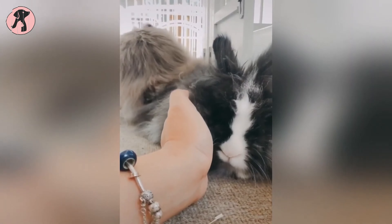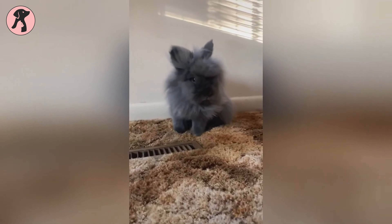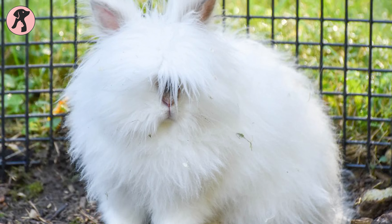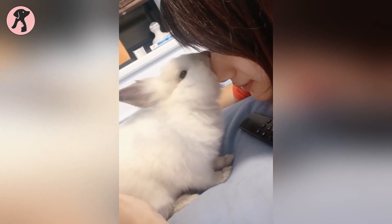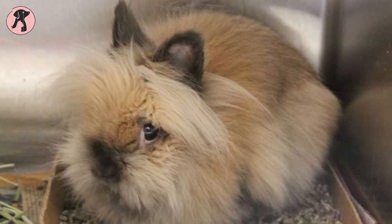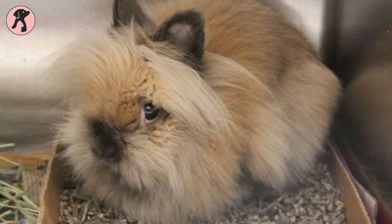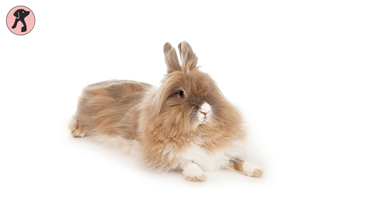Their fine, soft wool requires daily brushing during the shedding season and may need brushing all year. They also need space for healthy play and exercise, and they will enjoy cuddling on your lap. Lionhead Rabbits are particularly affectionate and enjoy being picked up, cuddled, and held. Their cute looks and playfulness make them good-natured pets for beginners.